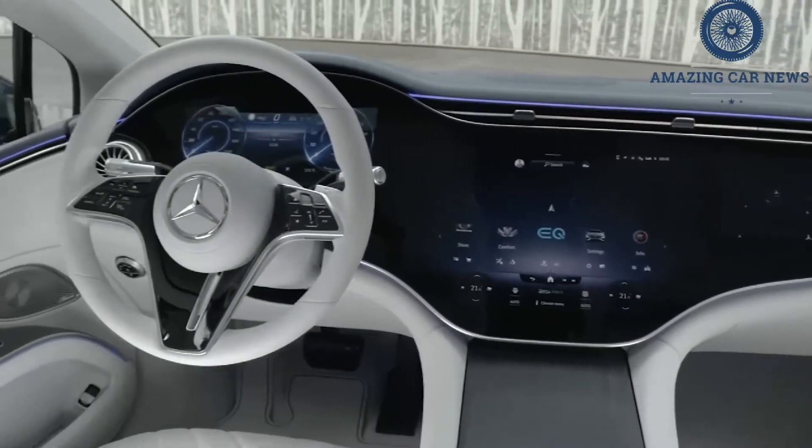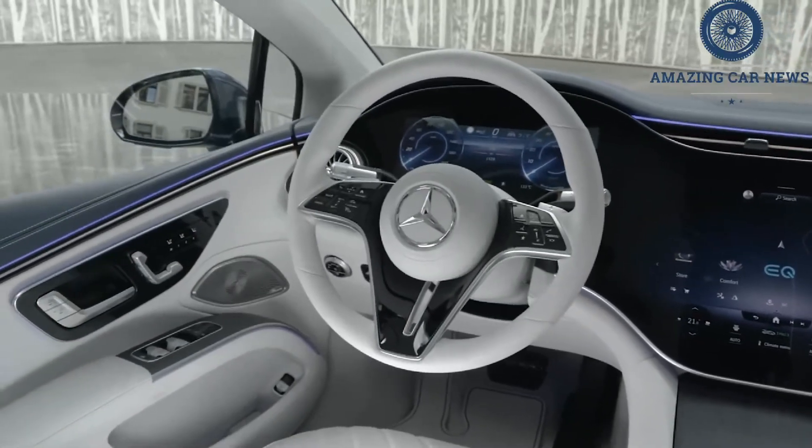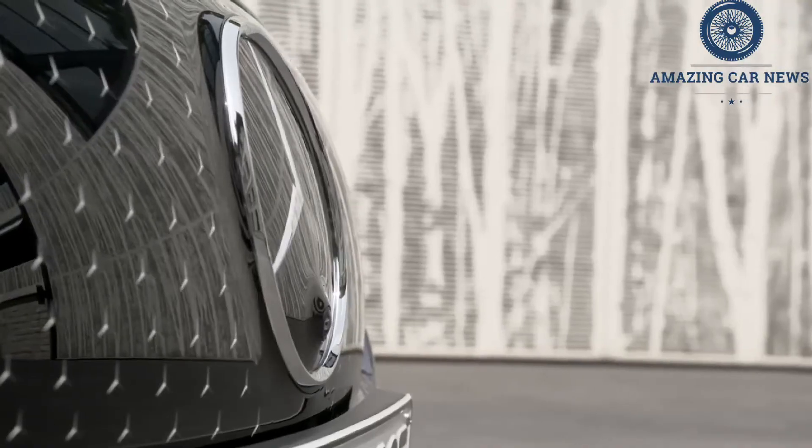It's a lozenge of a car with what Mercedes claims is the lowest drag coefficient of any car on sale. That slick body whips through the air, barely disturbing it, and leads to near silence at extra-legal highway speeds.